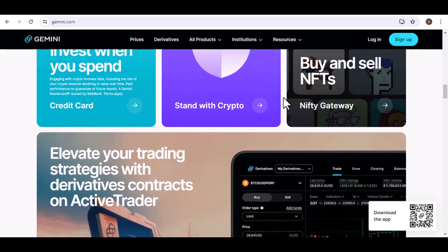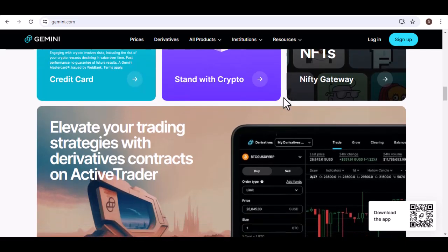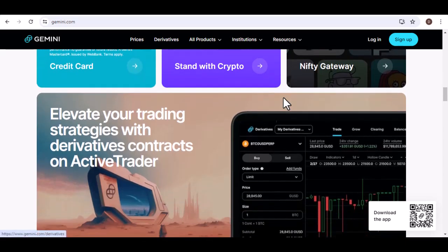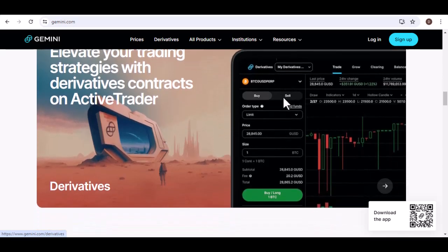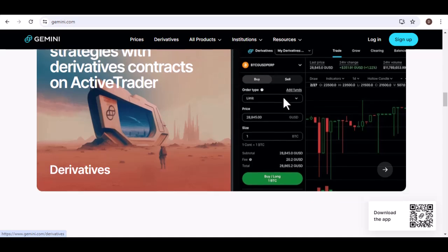Option two: debit card purchases. Want to jump straight into crypto action? Gemini lets you use your debit card for instant purchases. This is a super convenient way to grab some Bitcoin or Ethereum on the fly, but be aware — fees might be slightly higher compared to bank transfers.